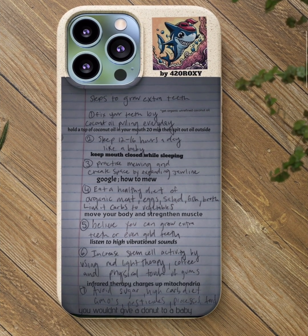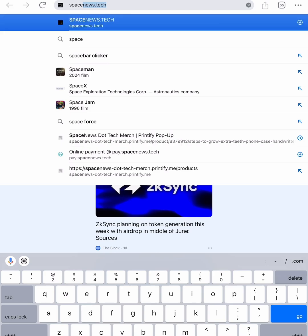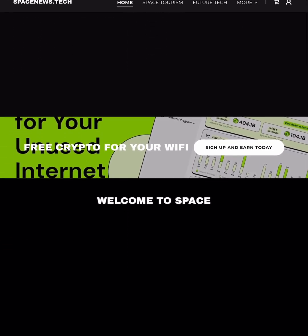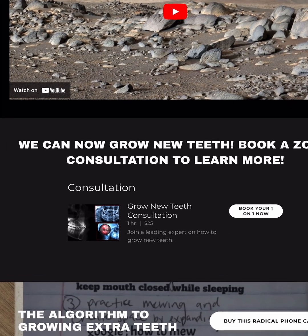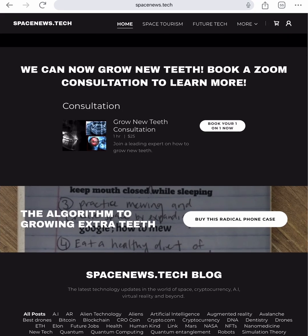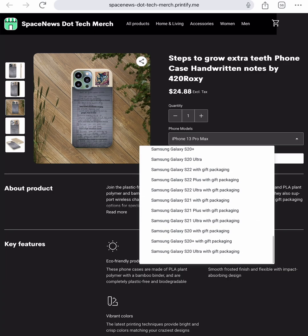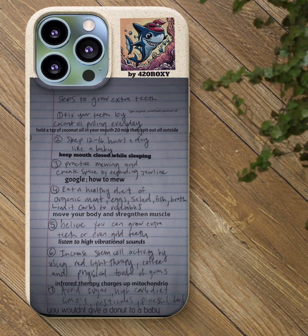If you actually want to get this awesome cell phone case, go to spacenews.tech. I wanted to have something you could have with you at all times so it would be easy to remember — that's why I decided to do the phone case. If you do want a consultation, it's one hour for 25 bucks to talk about teeth. The phone case has the algorithm to growing extra teeth — you click it and you can choose iPhone or Samsung. Or if you want, you could just screenshot this and keep it handy. Sorry about my handwriting, I'll do better — but I wanted to get something out there to show you guys.